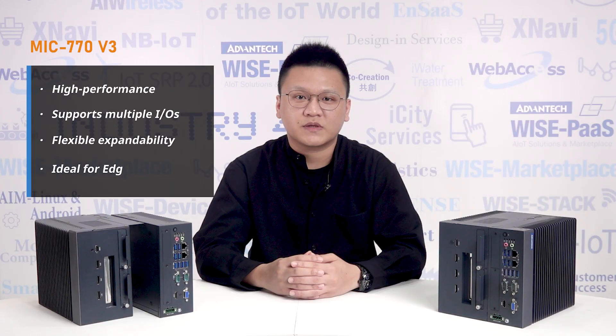Overall, MIG 770v3 provides high performance computing, multiple I/O interfaces, and flexible expandability with the integration of iModules and iDoor, making it ideal for AI-based edge computing and inference. For more information, contact your local sales team or search the Advantech website for MIG 770v3.